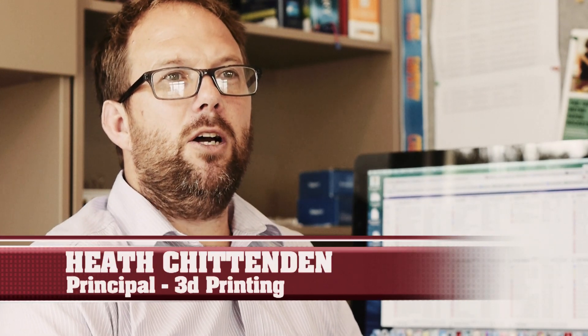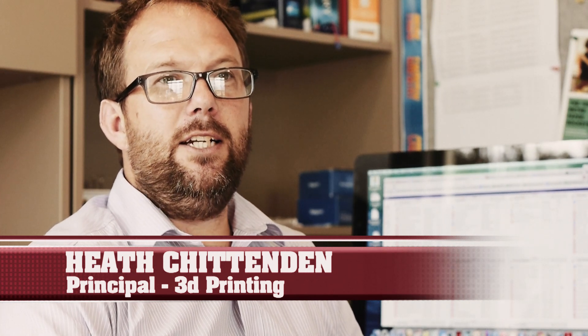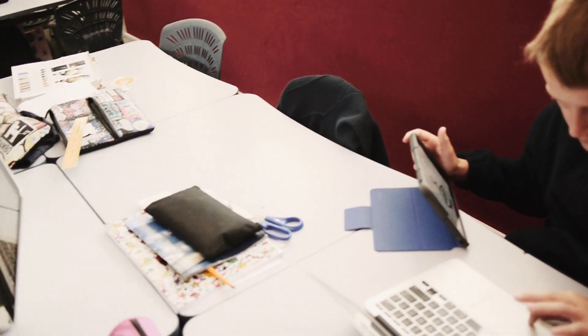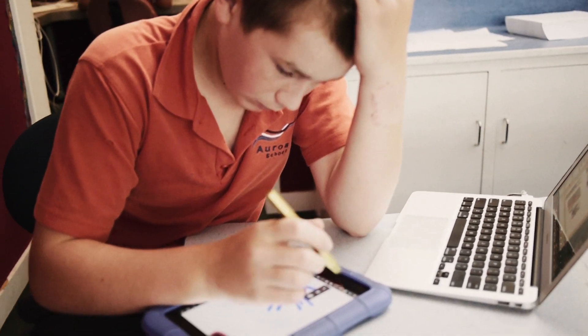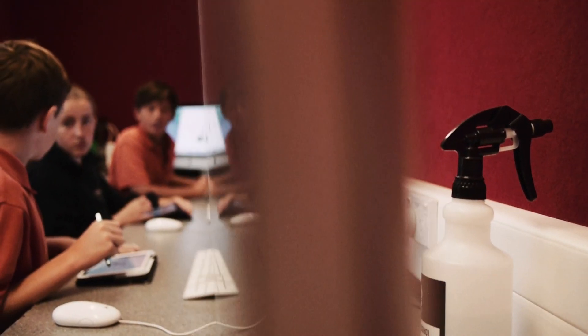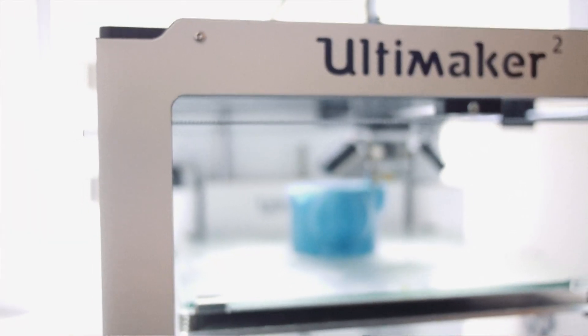My name is Heath Chittenden. I'm the principal of Auroa Primary School. My role is DPE teacher and I teach 3D design and 3D printing. Our students first made bread clips, which was the introduction to the software and developed all the skills for what they're going to create later. The second project they created was a stylus holder, because all the children in school have styluses and they created a holder that would work.